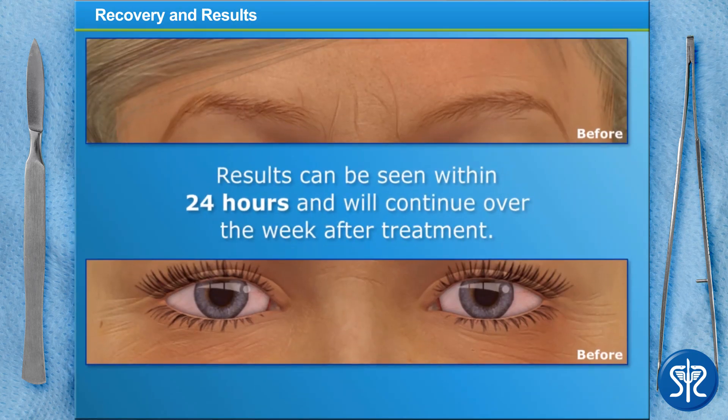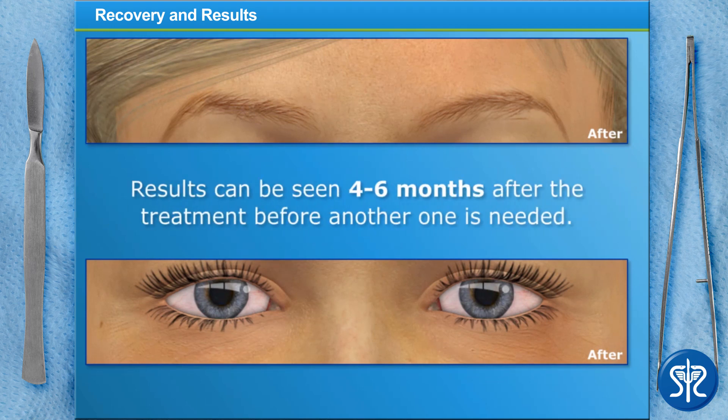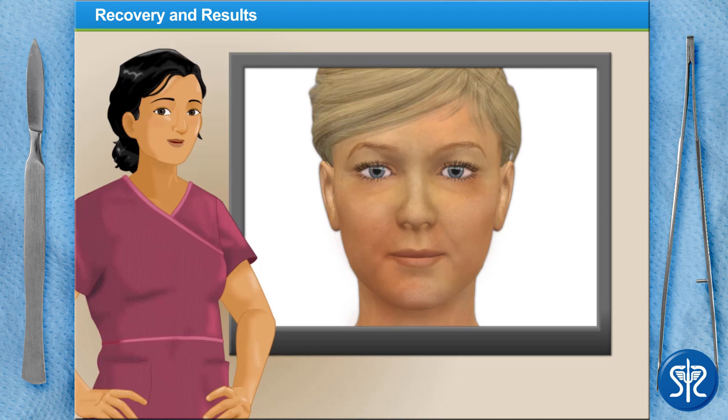Our patient should start to see some changes in her wrinkles within 24 hours and continue to see improvement over the next week. The visible results of Botox will last anywhere between 4 to 6 months, depending on a person's medical history and lifestyle. Fortunately, no recovery time is required, so she'll be able to resume her normal, everyday activity immediately.